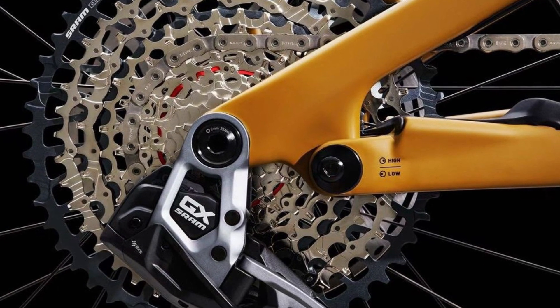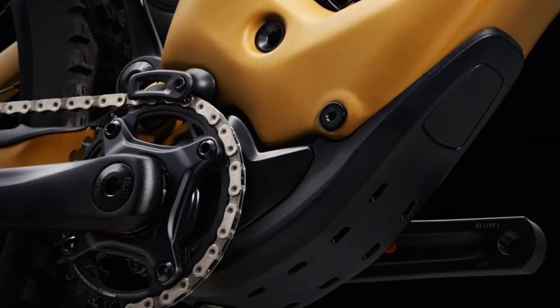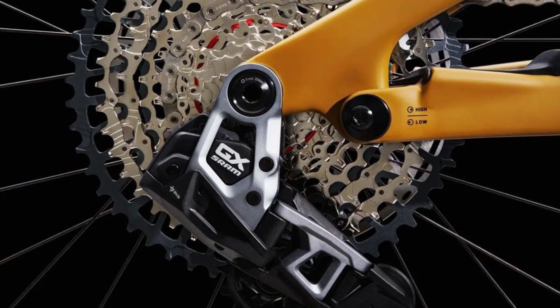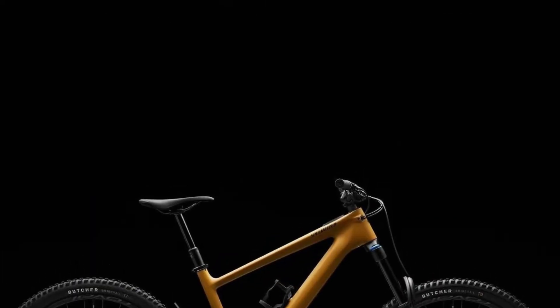For more details, or to compare it with the Turbo Levo SL, visit Specialized's website — and remember, the trails are calling. Answer with the Specialized Turbo Kenevo SL2. Don't forget to like, subscribe, and hit the bell icon for more updates on the latest in mountain biking. Ride on!